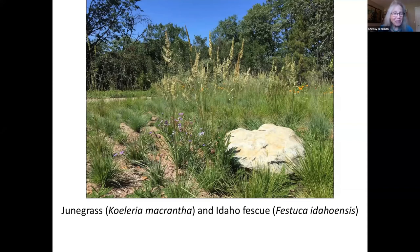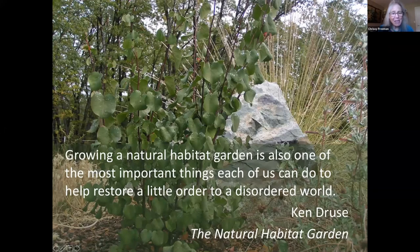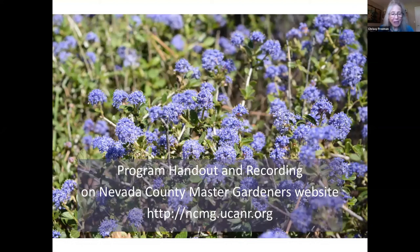That concludes our presentation. This quote sums up what we have been thinking and feeling as we put together this presentation: 'Growing a natural habitat garden is also one of the most important things each of us can do to help restore a little order to a disordered world.' Thank you for coming. We're so glad to share our love of native plants with you. The program handout and recording will be on the Nevada County Master Gardener's website at ncmg.ucanr.org.